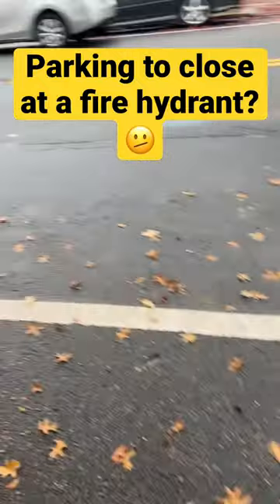If you count it and you do 15 steps from the fire hydrant, you should be good. There should not be any ticket for you for parking at the fire hydrant.